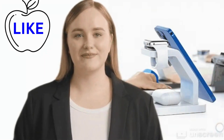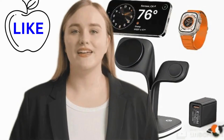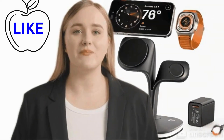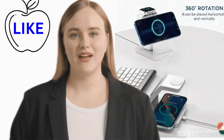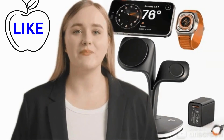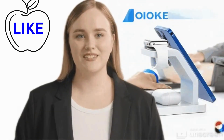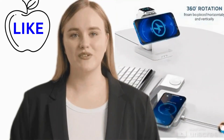Robust durability — built to withstand the rigors of daily use, the iPhone charger epitomizes durability. Crafted from premium materials and subjected to rigorous quality control measures, it stands as a testament to reliability and longevity. Say goodbye to flimsy chargers that fray and falter after mere weeks of use; the iPhone charger is engineered to endure.